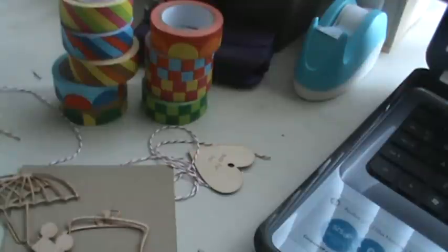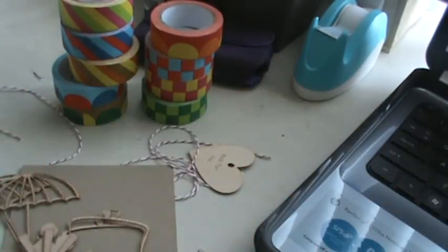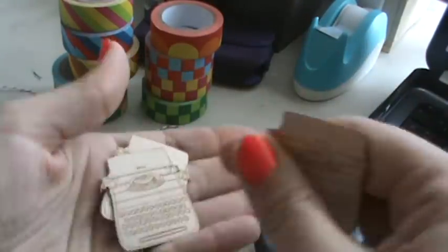I got three of these suns. And I got three small typewriters — this is the difference between the sizes. Three small ones, and those say 'hello' also.